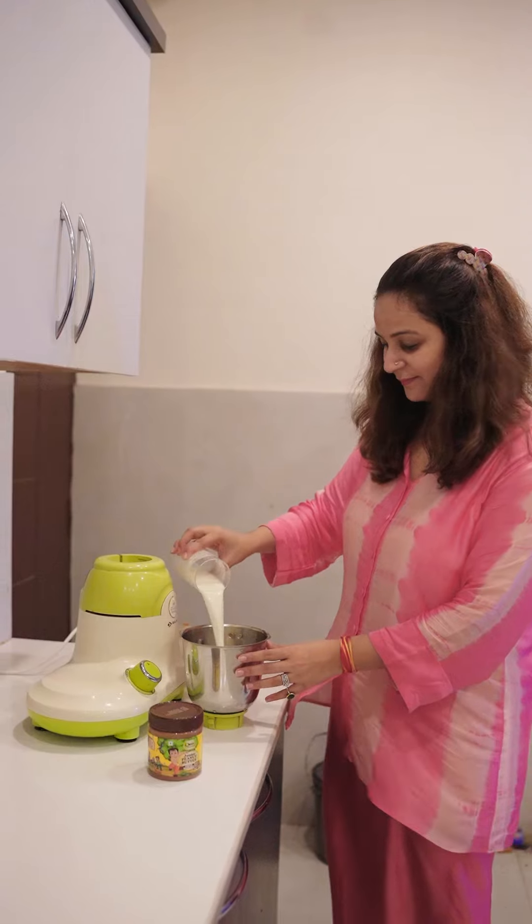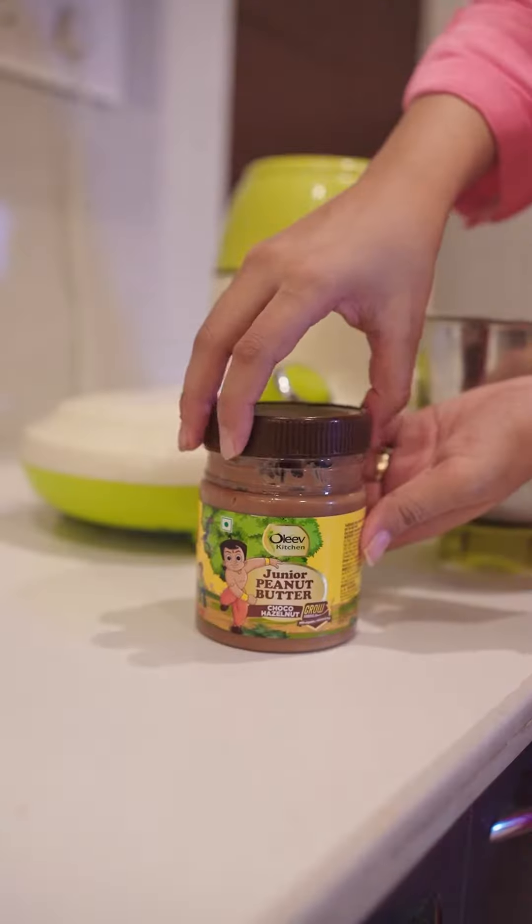Junior Peanut Butter is made with a special GrowX formula. There is Vitamin A, E, and Iron, which keeps the immune system of children strong. And Calcium and Vitamin D, which helps in strengthening the bones.